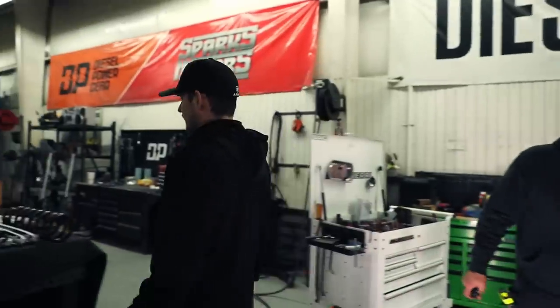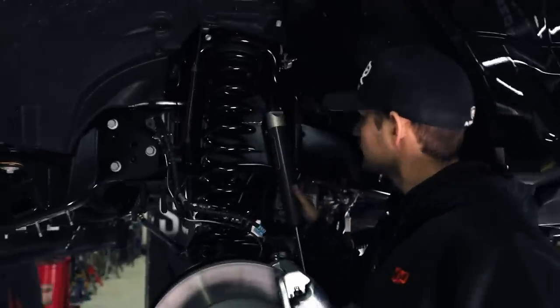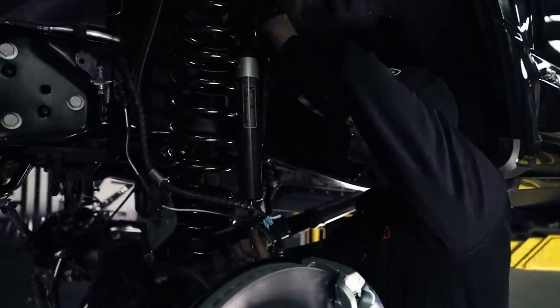You can install these shocks now. Are these all fronts? You can tell they're fronts by the way they are. Top first, then compress it and put the bottom in. Falcon shocks.